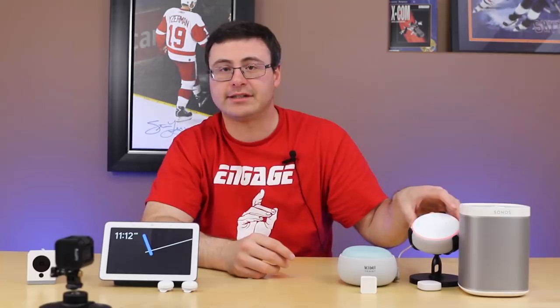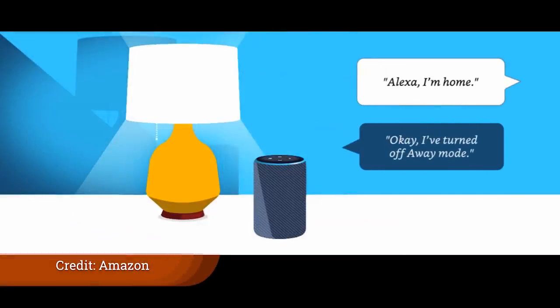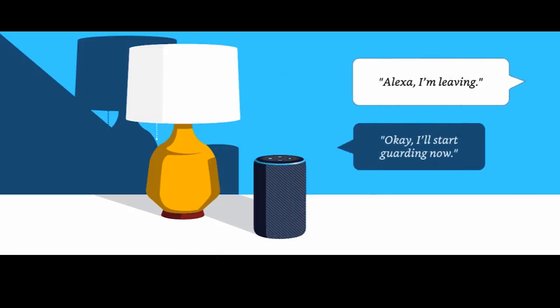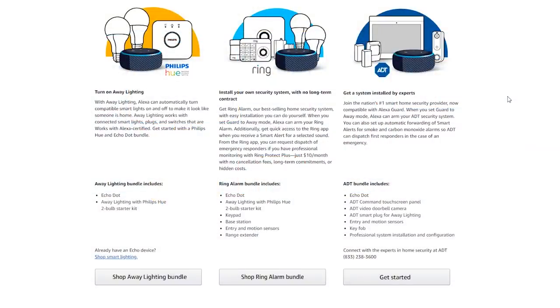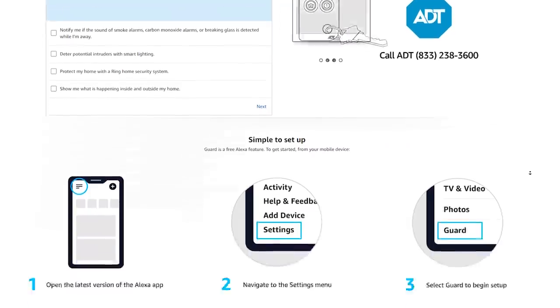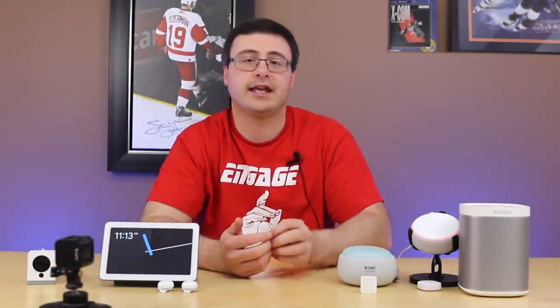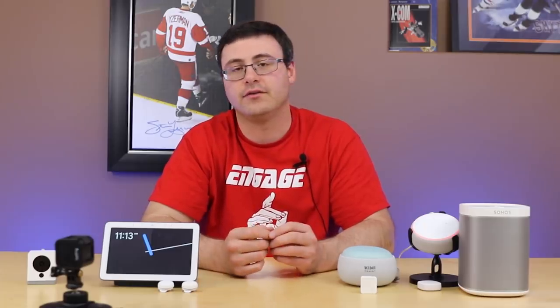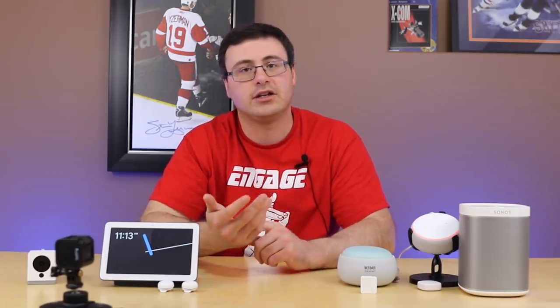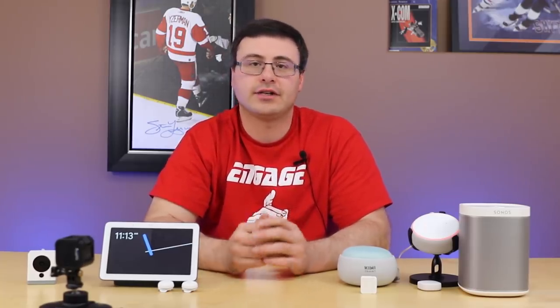Amazon's voice assistant has the new Guard feature, which allows the device to listen for broken glass, carbon monoxide alarms, smoke detector alarms, and other important events. It integrates with ADT security systems and Ring security systems in the US. With ADT it can actually dispatch emergency services automatically; with Ring systems you get a phone notification and can dispatch automatically if you'd like.